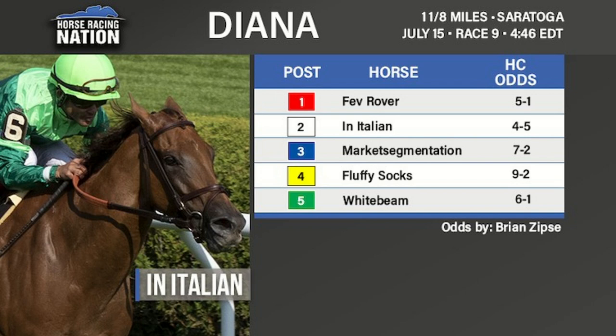Certainly the horse to beat, but there's a lot of firm turf on her resume. However, she is out of Dubawi, who's an Irish bred, and Irish breeding usually handles wet turf, so probably not all that scary. She's the controlling speed in the race. The horse with the second most speed is probably the second choice and another one of the Brown fillies — Market Segmentation — who could be a new up-and-coming turf star for Chad Brown.